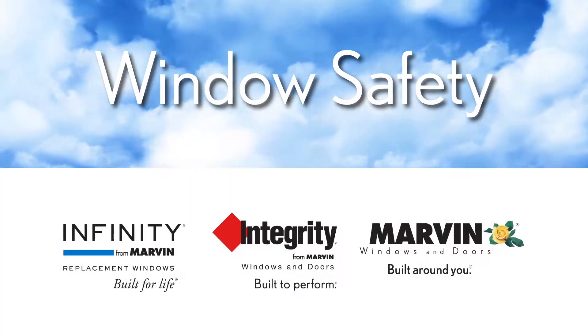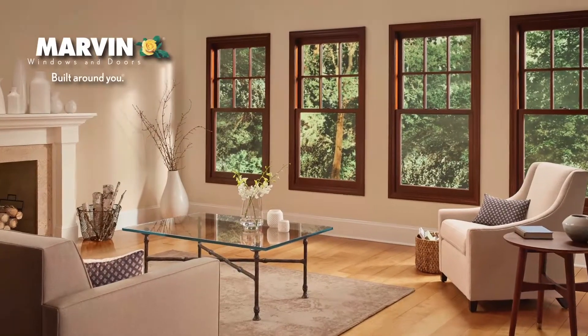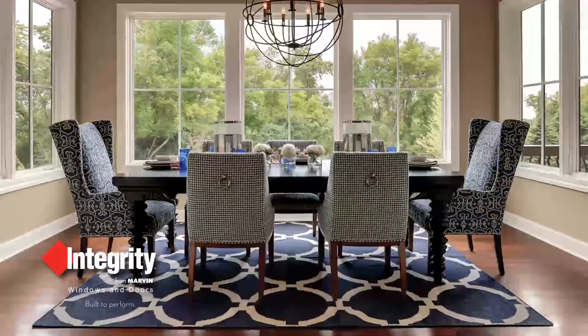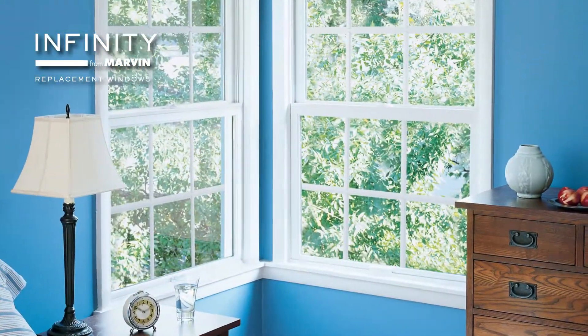The Marvin family of brands have always been committed to producing quality window and door products, and we also take our customer safety very seriously. In warmer seasons, it's important to remember that screens are intended to keep bugs out and are not meant to prevent a potential fall.